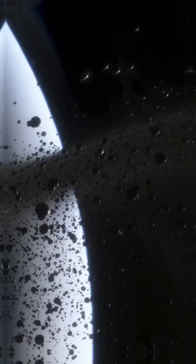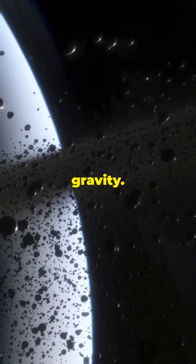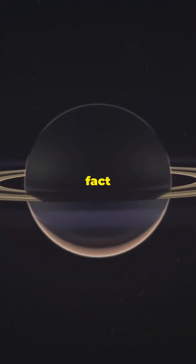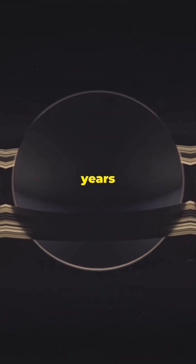Planetary rings are like cosmic leftovers. They form from remnants of moons, comets, or asteroids torn apart by a planet's gravity. Here's a fun fact: Saturn's rings are just babies in the cosmic timeline, only about 100 million years old.